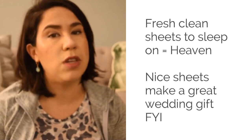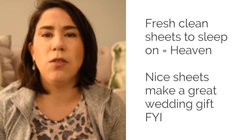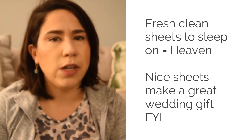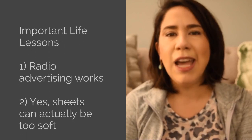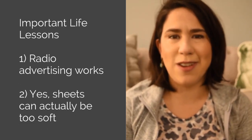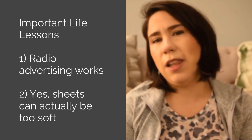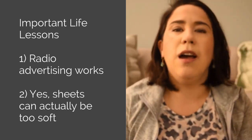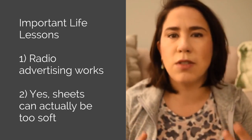I used to have a pretty long commute and I would listen to Radio Andy on Sirius XM because I'm obsessed with Bravo TV and all things Andy Cohen. One of the major advertisers on there at the time, a few years ago, was Boll & Branch sheets, and I love sheets — I'm hearing this every day.